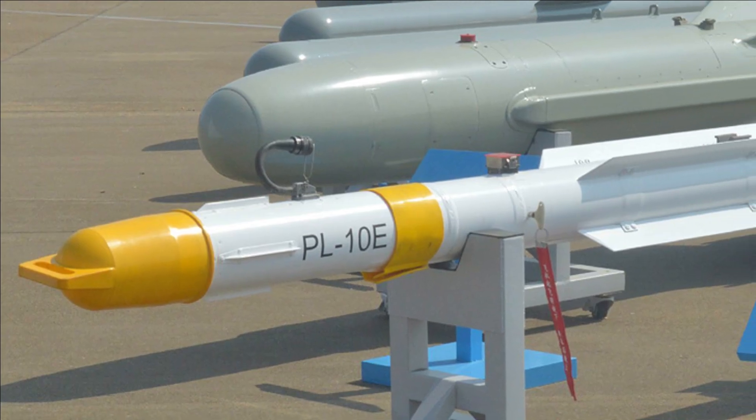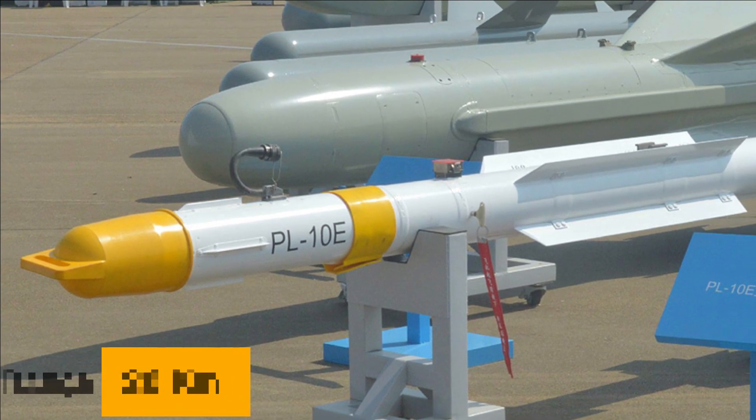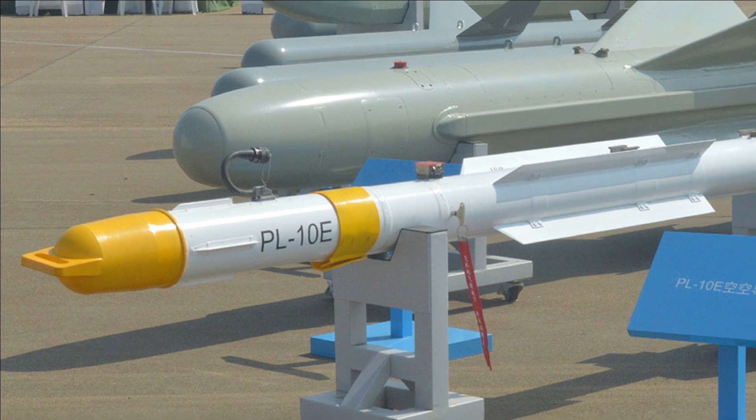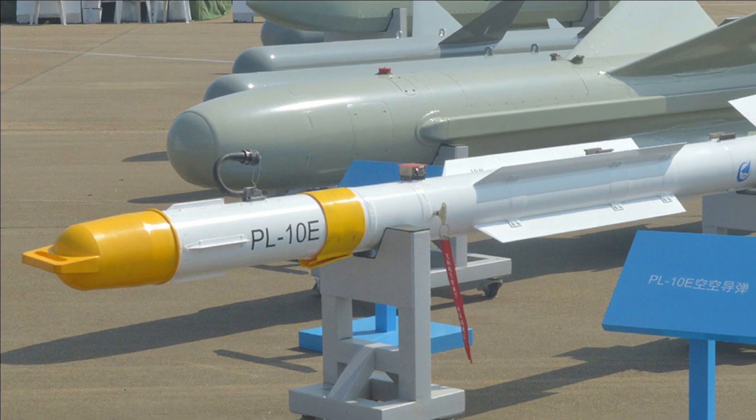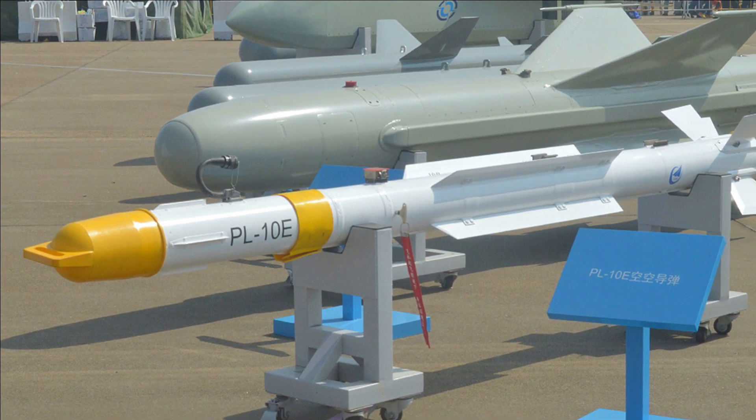The missile has a maximum operational range of 20 kilometers. It also features thrust vectoring, a controlled solid rocket motor, and free-moving control wings on the missile's tail, which aid the missile in achieving a turn capability of over 60 Gs and high angles of attack.